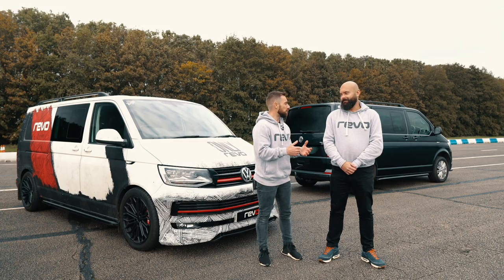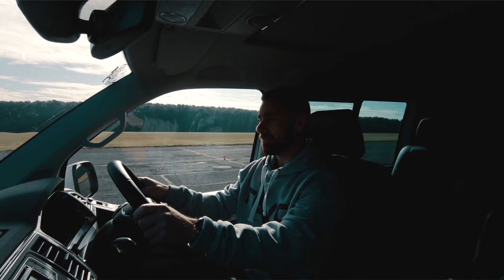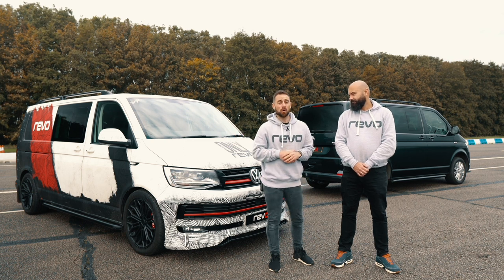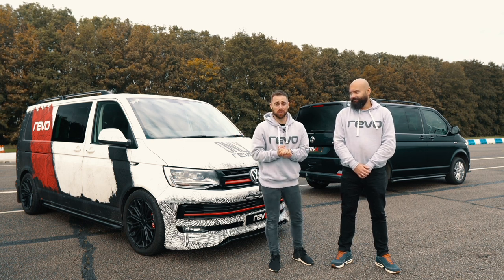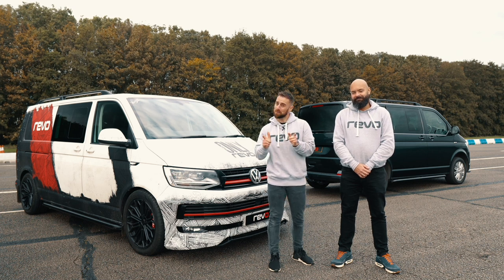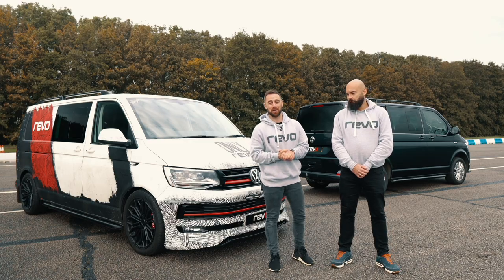I think it's fair to say, Paul, that 245 horsepower is going to be enough for most people in one of these. However, if this isn't quite enough for you, then we've got a little something tucked up our sleeve — something knocking on the door of 400 horsepower. But you're going to have to wait till the next video to check out exactly what we're on about.